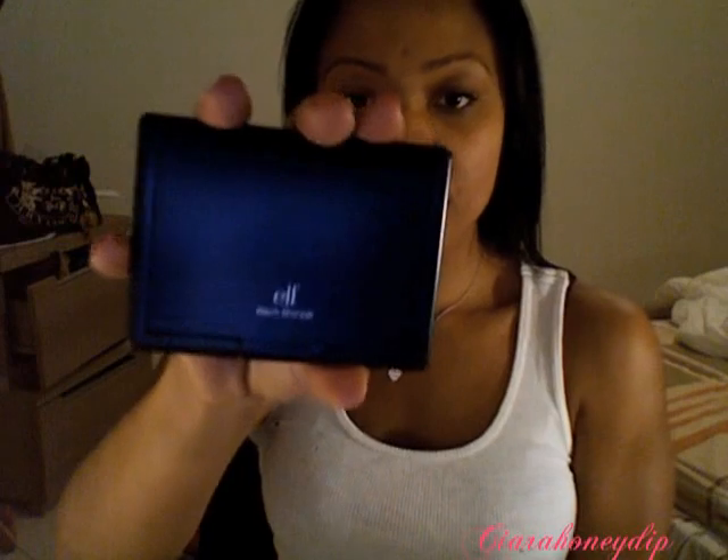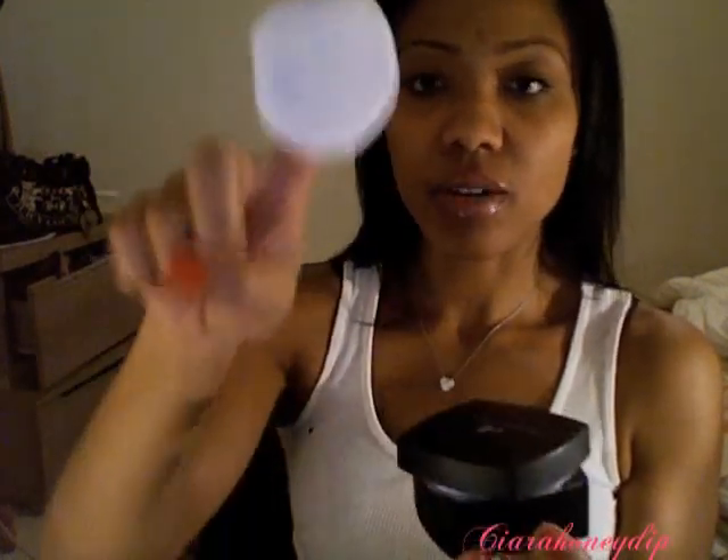There's also the Warm Bronzer and the High Def Powder. I'm sure you've seen it a lot but this is it — you get a little puff inside. This is the Slip's Face and it has a little sleeve where you can put your finger, but I don't use it. This is what the powder looks like — it's just a really fine silica powder.